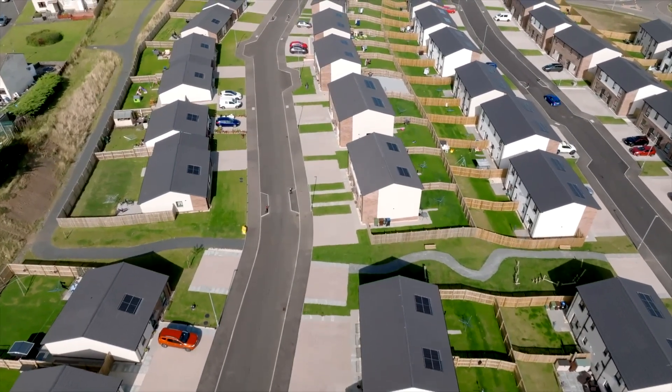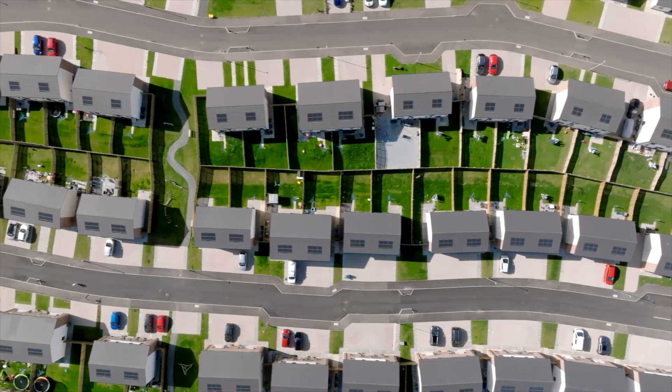Me and my daughter are disabled. In our old house, we had steps and a metal ramp that wasn't very good. In this house, because it's an amenity bungalow, it's all one level. There's so much more space to keep the wheelchairs.